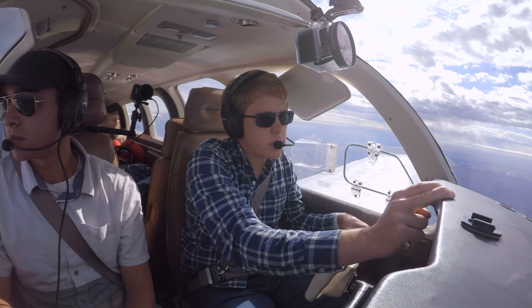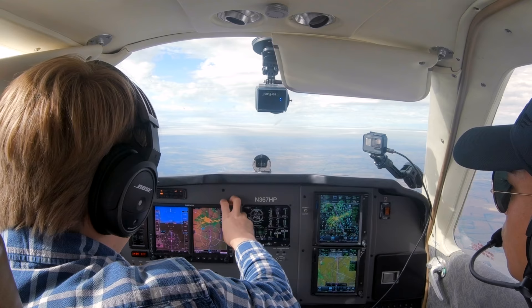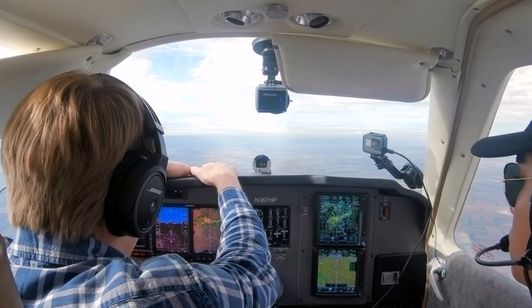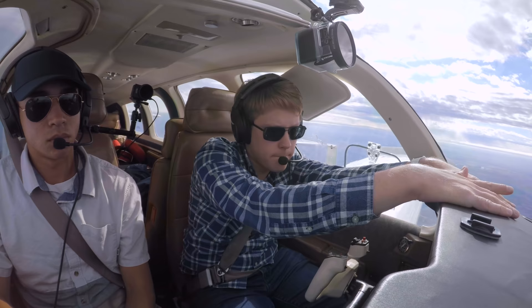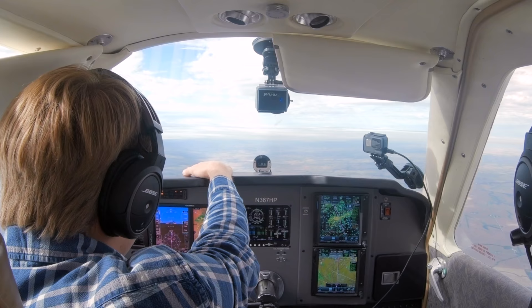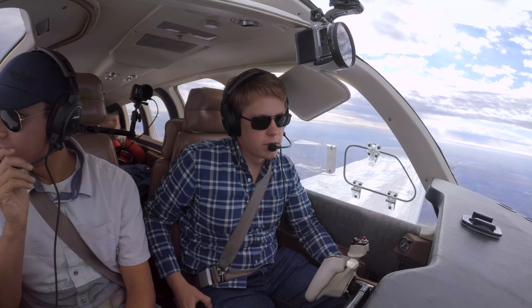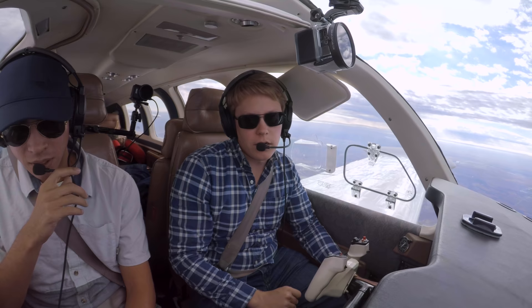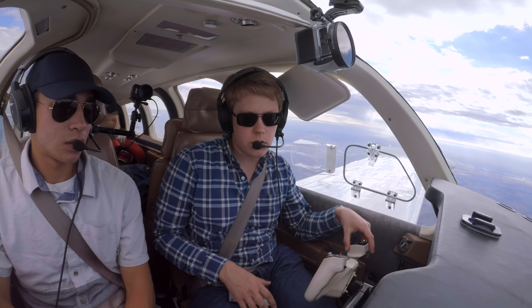Omaha Approach, Bonanza 367 Hotel Papa, 8,000. Omaha Approach, altimeter 3014. Do you have any ride reports through the weather about 100 to 150 miles ahead? That's well outside our airspace — you'll be talking to Sioux City Approach about 40 miles north of Epley. There are convective sigmets out for that weather, but for specific ride reports you'll have to wait until you're talking to Sioux City Approach. If you get a chance to check if they have any reports, we'd appreciate it — I don't want to fly 100 miles to make a 90-degree deviation. Sioux City Approach has no additional reports for that area.